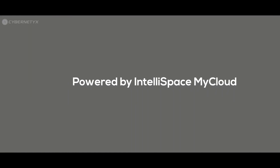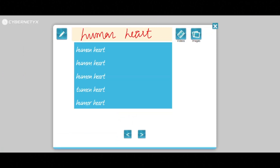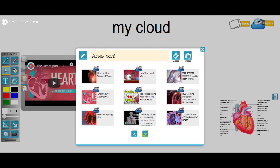With the My Cloud feature on teaching software, teachers can access unlimited educational content. Just enter the topic to start searching for images or videos. Teachers can also save, download, and use them while teaching.